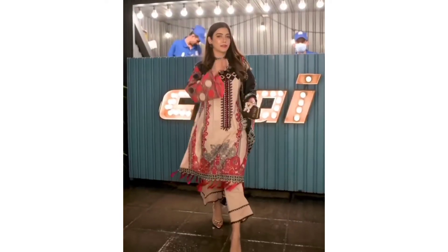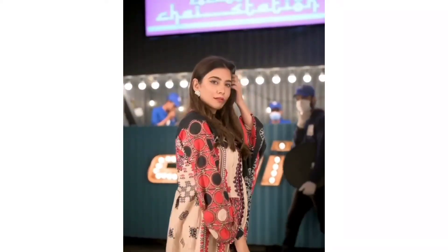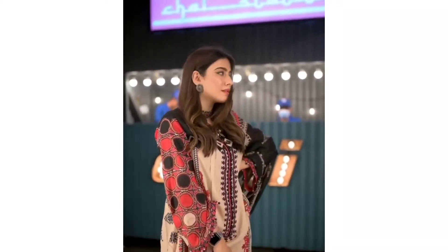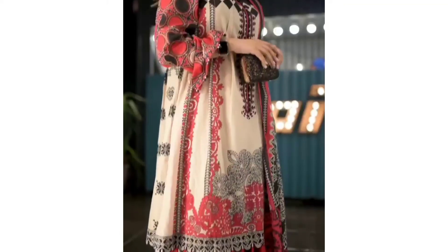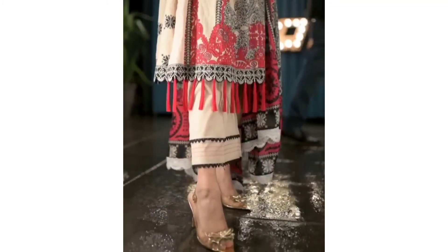My last look is perfect for a night out with your friends, a dinner, or any formal event. I went with a long shirt with panels on it, a buttoned neckline, some beads on the sleeves, tassels on the bottom, and a dupatta with crochet lace on it.